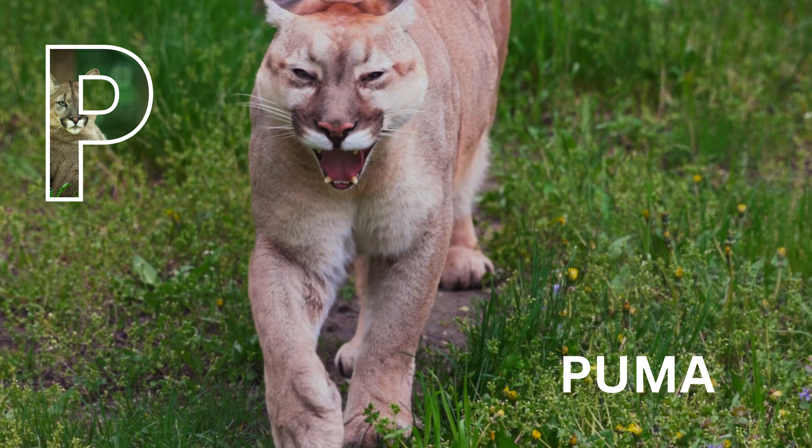P is for python. Python. P is for peacock. Peacock.